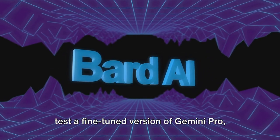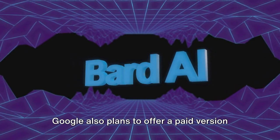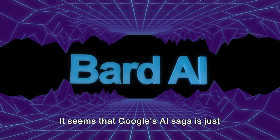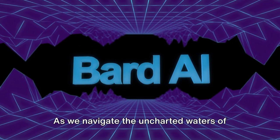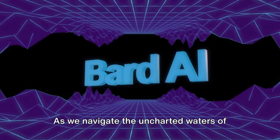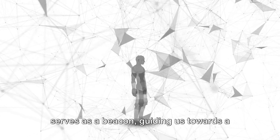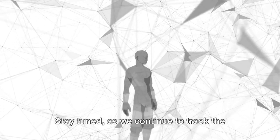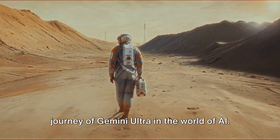In the meantime, tech enthusiasts can test a fine-tuned version of Gemini Pro known as Bard starting this Wednesday. Google also plans to offer a paid version called Bard Advanced later this year. It seems that Google's AI saga is just getting started. As we navigate the uncharted waters of artificial intelligence, Gemini Ultra serves as a beacon guiding us towards a future where AI might seamlessly blend into our everyday lives.